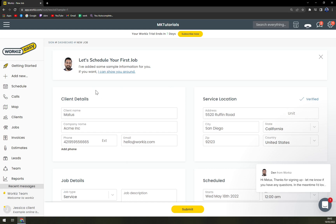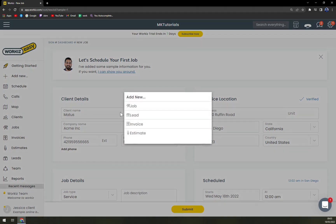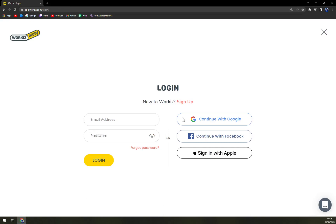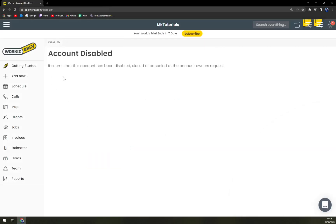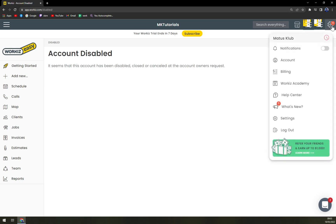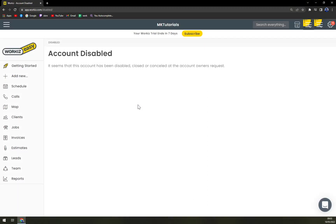This is our client details — ACME — with phone, email, and job description. Let's go and add a new job. What just happened? On the account owner's request — yeah, that's very weird. Let's add a new job. This is not the best thing about Workis so far.